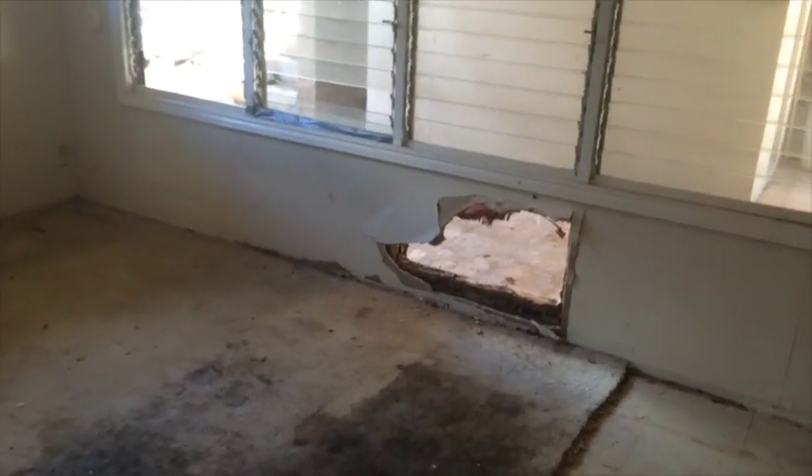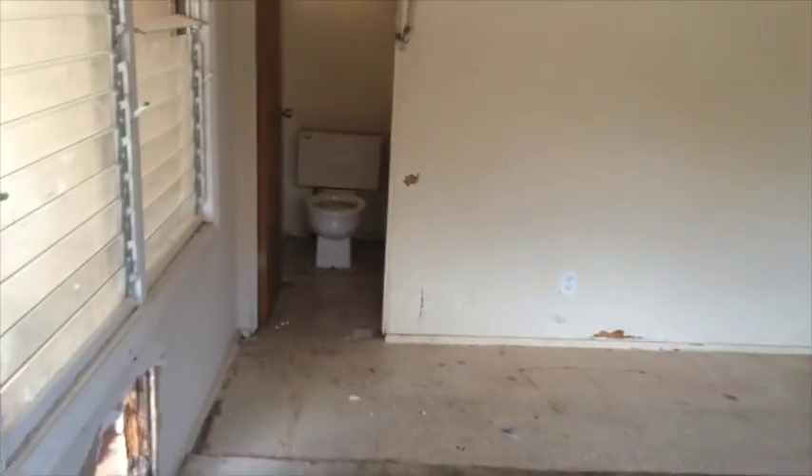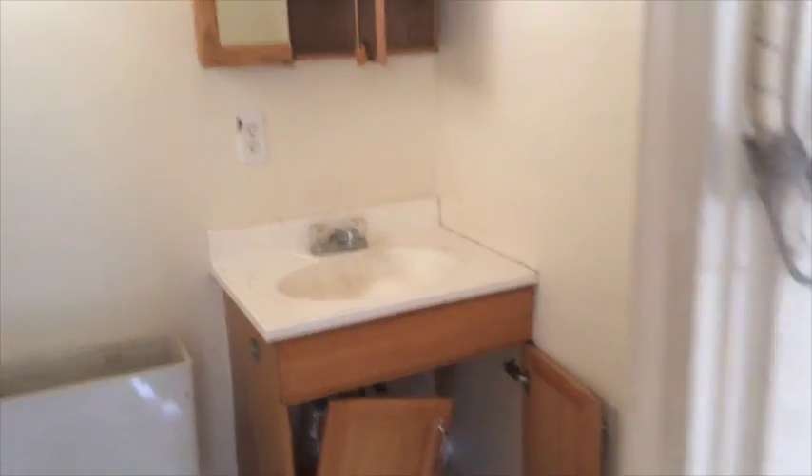Closet space here. The master needs a door and has some termite damage back here — nothing that can't be fixed. Half bathroom back here needs some work, but nothing that can't be handled.